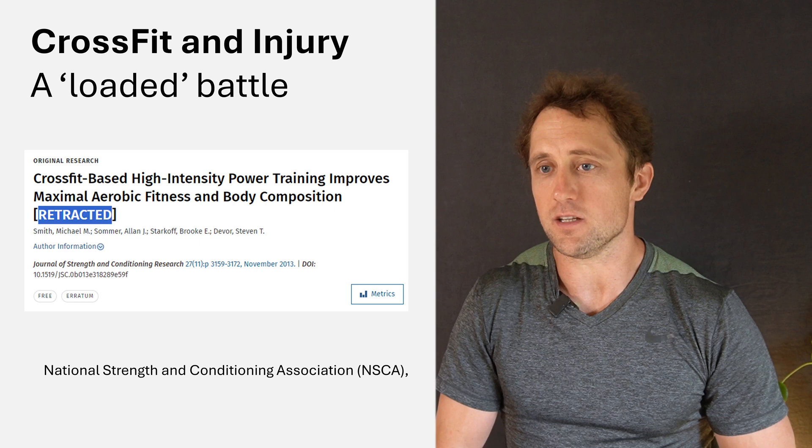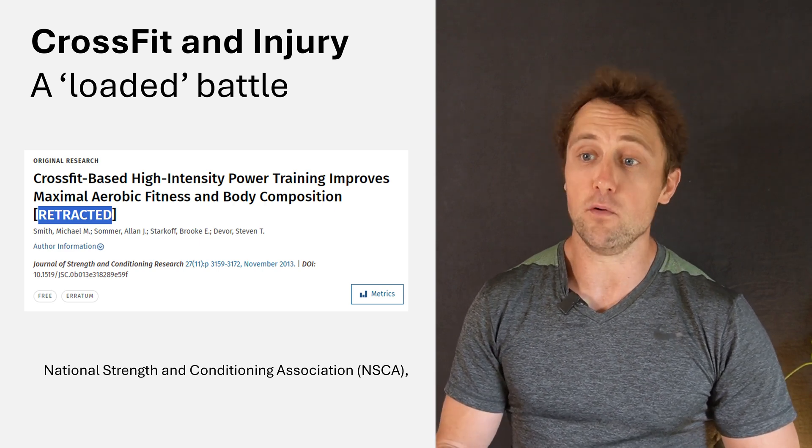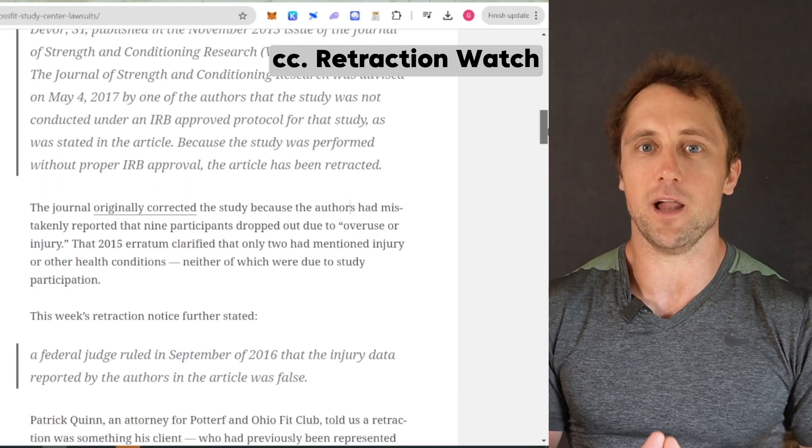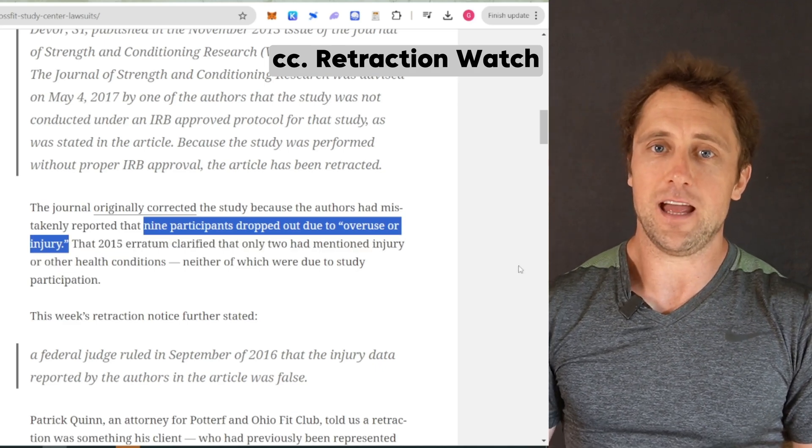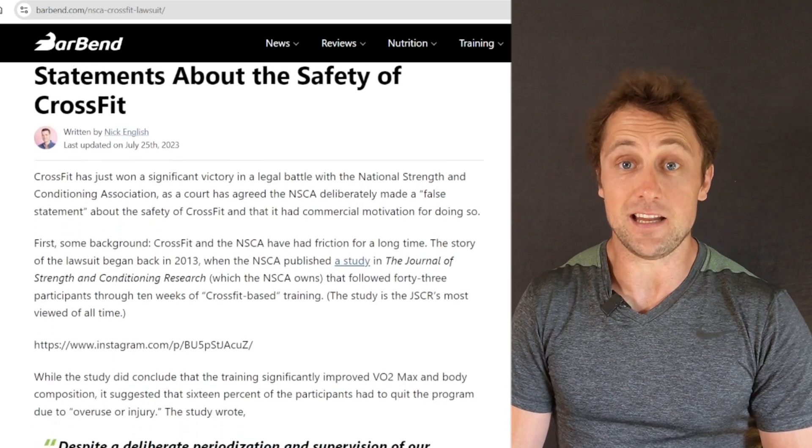Injury and CrossFit has always been a loaded battle. In 2013, a paper was published entitled 'CrossFit-based high-intensity power training improves maximal aerobic fitness and body composition.' It seemed quite positive for CrossFit, but the manuscript also stated that nine participants had to drop out because of overuse injury. CrossFit Inc. questioned the integrity of the data and the researchers, and actually sued the National Strength and Conditioning Association — and at the end, they won the legal battle and the paper was retracted.